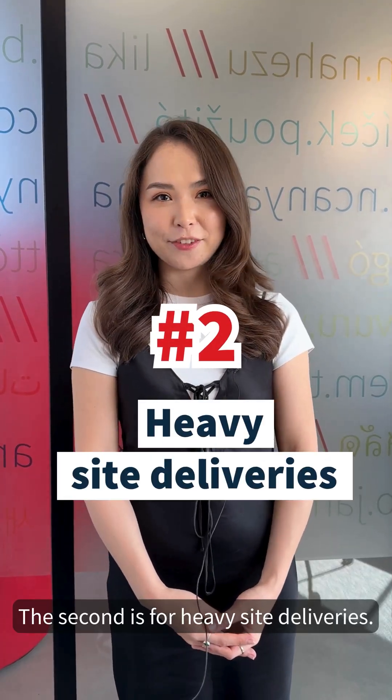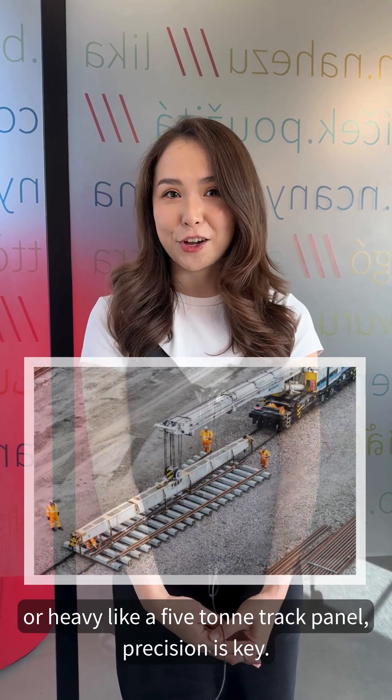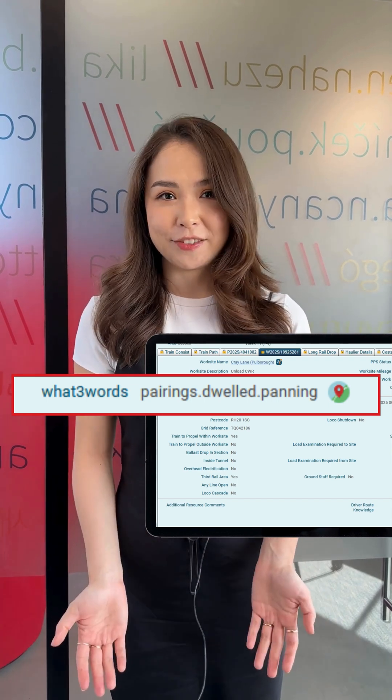The second is for heavy site deliveries. With deliveries that are large, chunky, or heavy — like a five-ton track panel — precision is key. Network Rail has made it mandatory to provide the What3Words address for all heavy site deliveries.